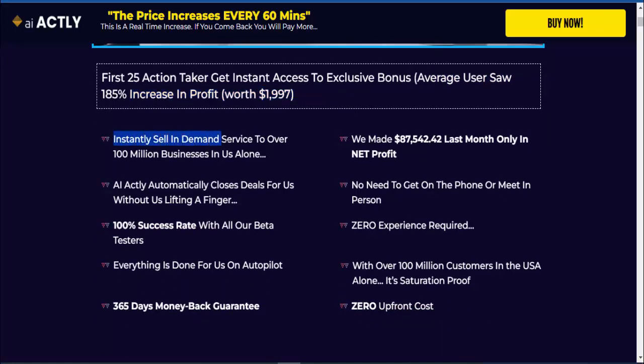Instantly sell an in-demand service to over 100 million businesses in the US alone. AI Actly automatically closes deals for us without us lifting a finger. 100% success rate with all our beta testers — everything is done for us on autopilot. 365-day money back guarantee. We made $87,542.42 last month in net profit only. No need to get on the phone or meet in person.